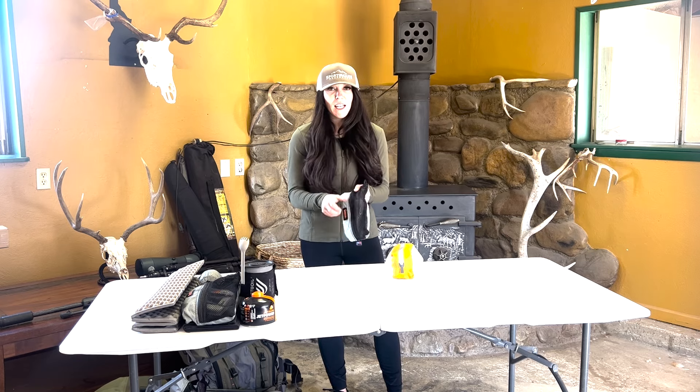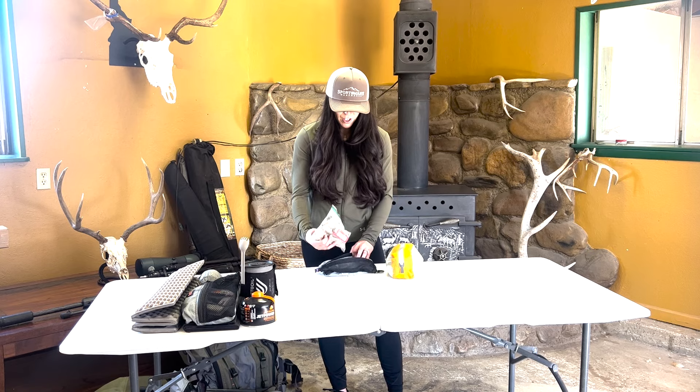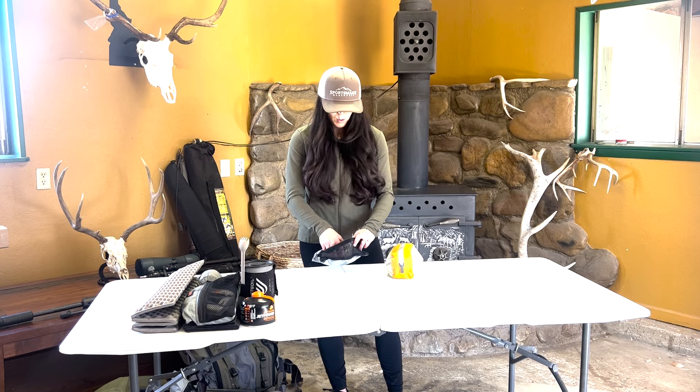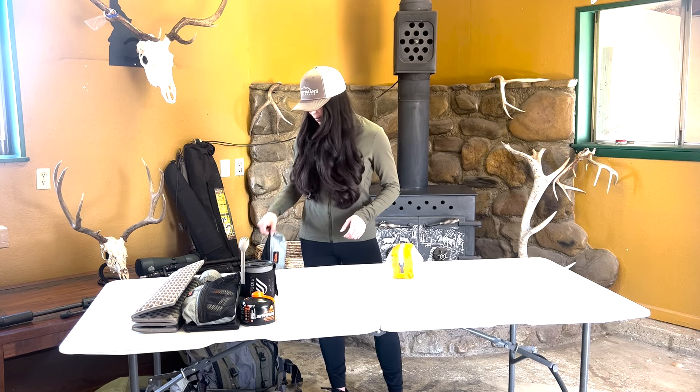Next up is fire kit — just normal lighters and fire starter. I know everyone uses something different; this is just normally what I'll go with, quick and easy, and that's about it for that.